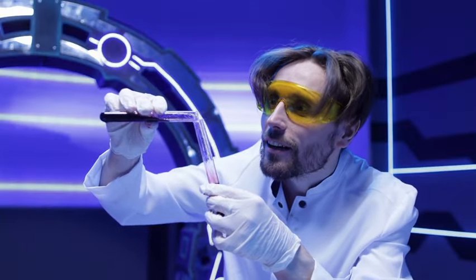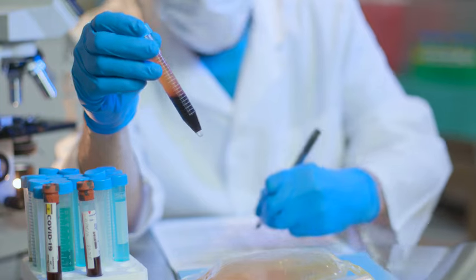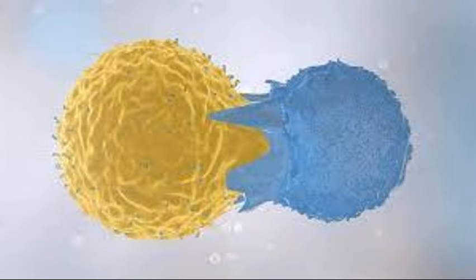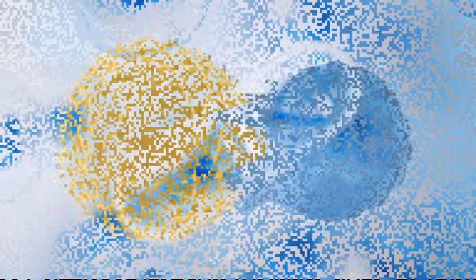What is a covalent drug? Covalent drugs block protein function by forming a specific bond between the ligand and the target protein. Think of this as a bond like covalent binding small molecule medicines between two entities.